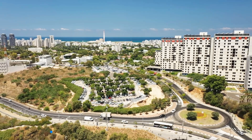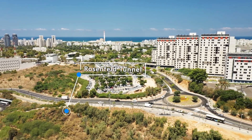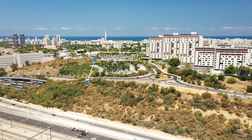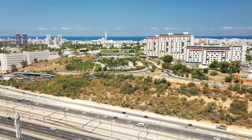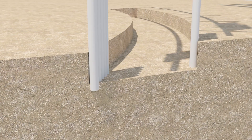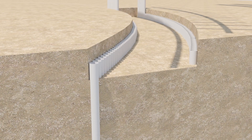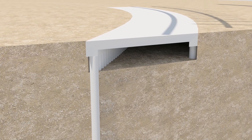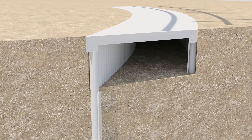Rosenfeld Tunnel will be constructed under Rosenfeld Street, with a grade separation between rail and road traffic, using the top-down tunneling method. First, piles are drilled into the ground. Then, the tunnel's ceiling slab is cast, connecting to the tops of the piles and permitting excavation below.